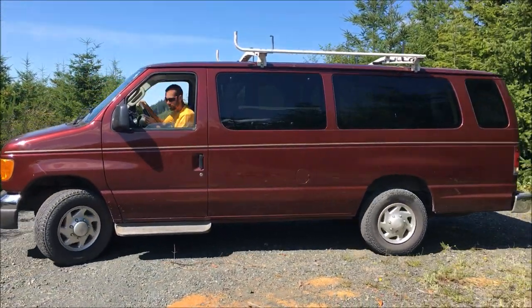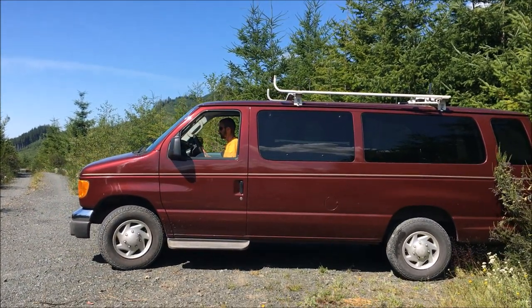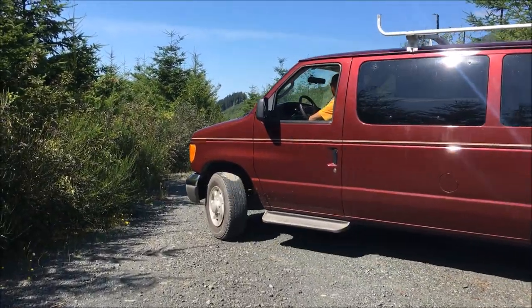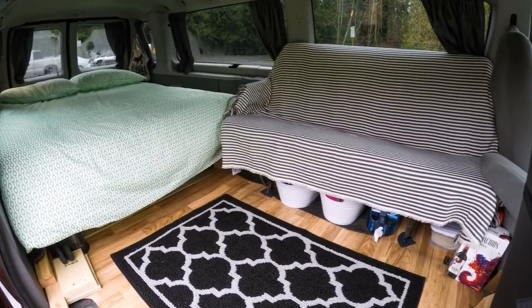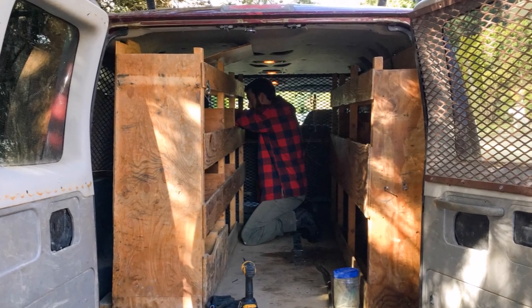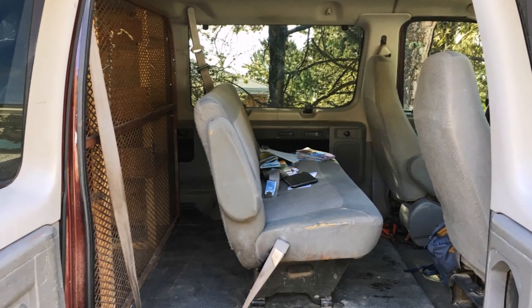This is Ruby, our 2006 Ford e350 van that we bought for $4,600 and converted into a home on wheels in just four days. The previous owner used this van for his building job, so all of the interior had shelves built in and cages across the windows so that people couldn't break in and steal his tools.